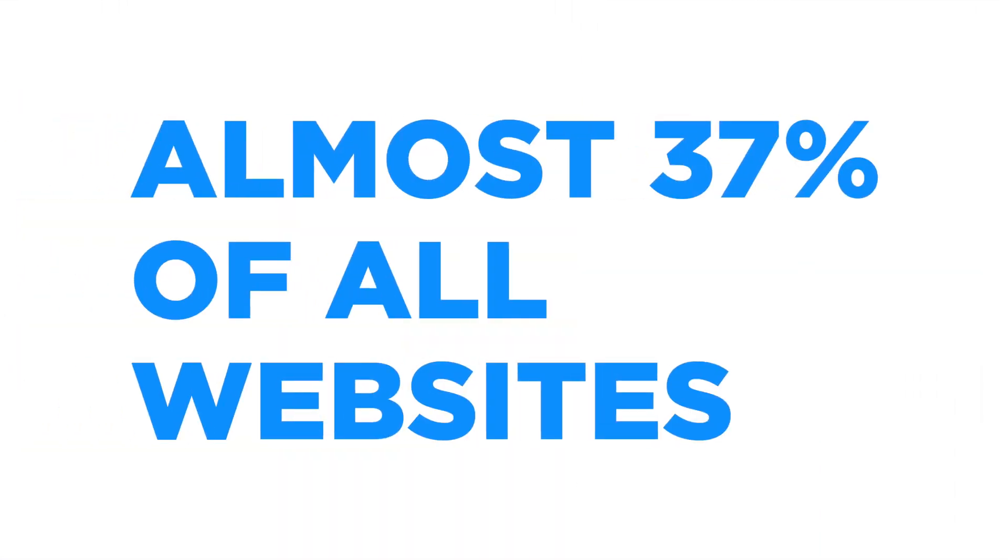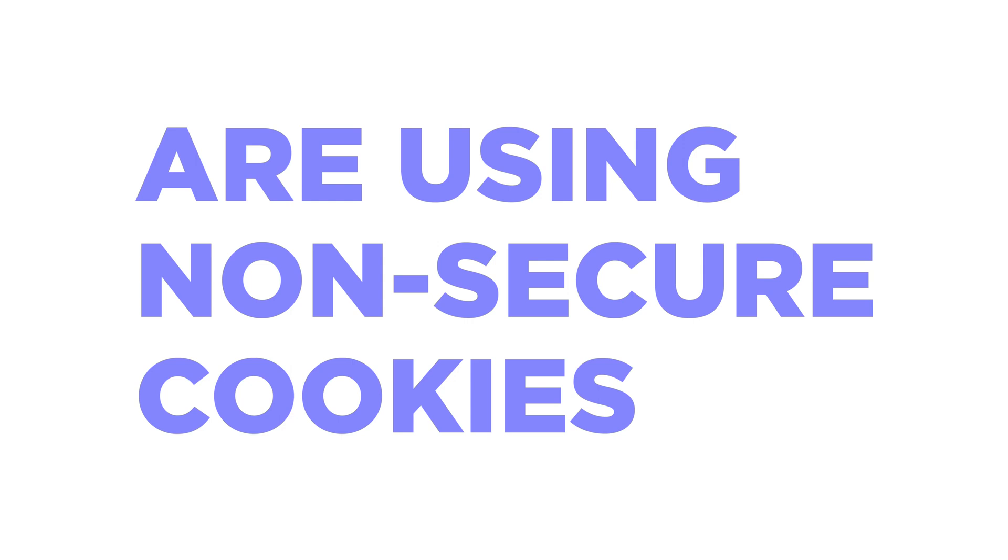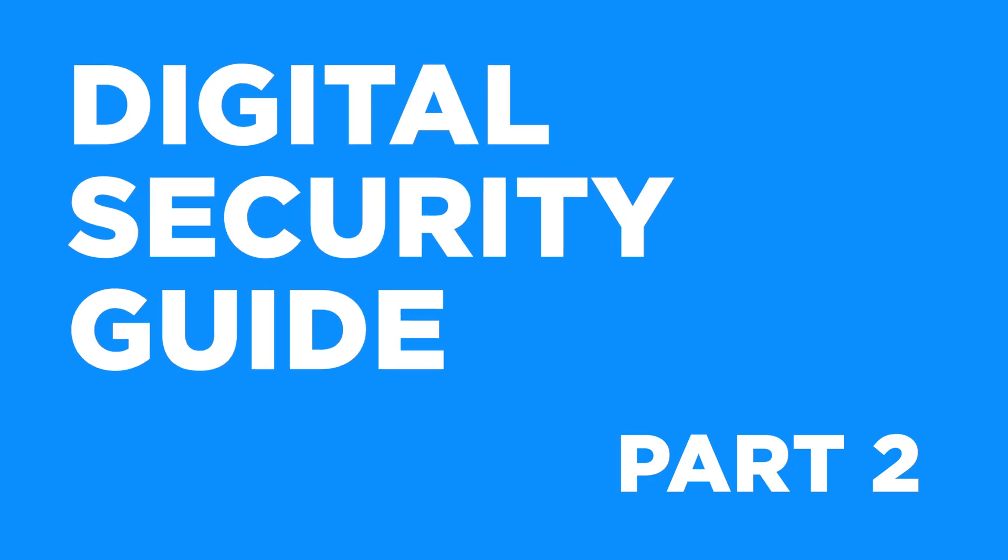Statistics from early 2021 state that almost 37% of all websites are using non-secure cookies. In today's part two digital safety guide, I want to talk about using the web safely. What are some quick ways to know if a website is essentially safe or not?